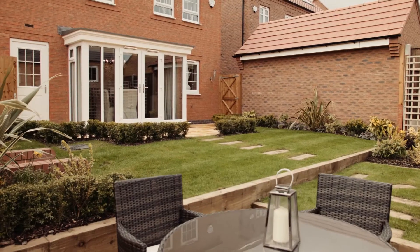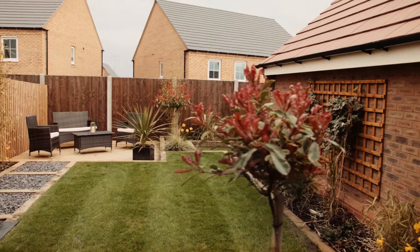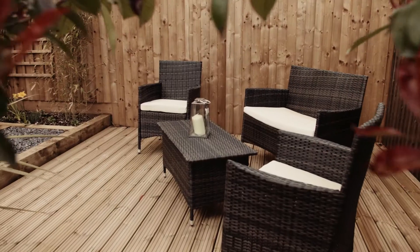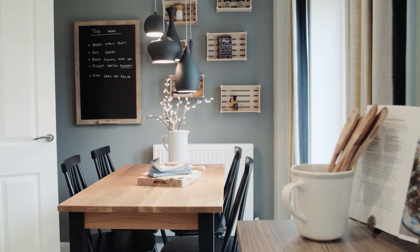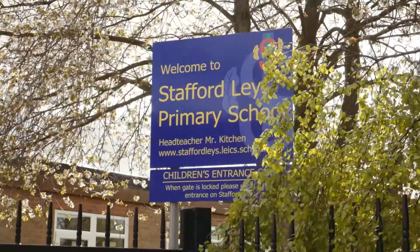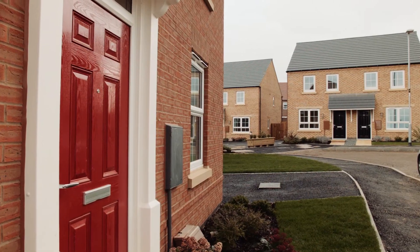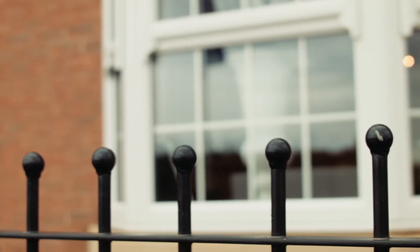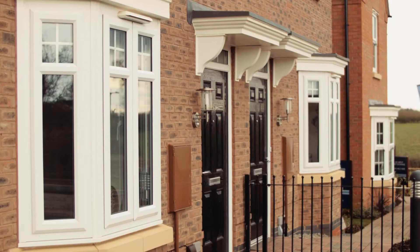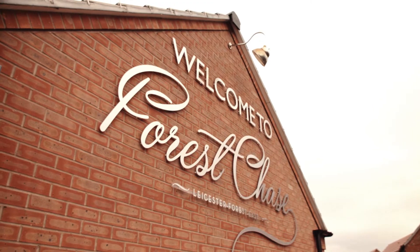I'm very proud that David Wilson Homes has achieved a five-star house builder rating since 2010. We stay in contact with our customers — it's not just about them coming into the sales office. It's about walking around the site, saying hello, asking how they are, making sure everything is going as it should, getting to know what they want, and really selling something that I'm quite proud of.